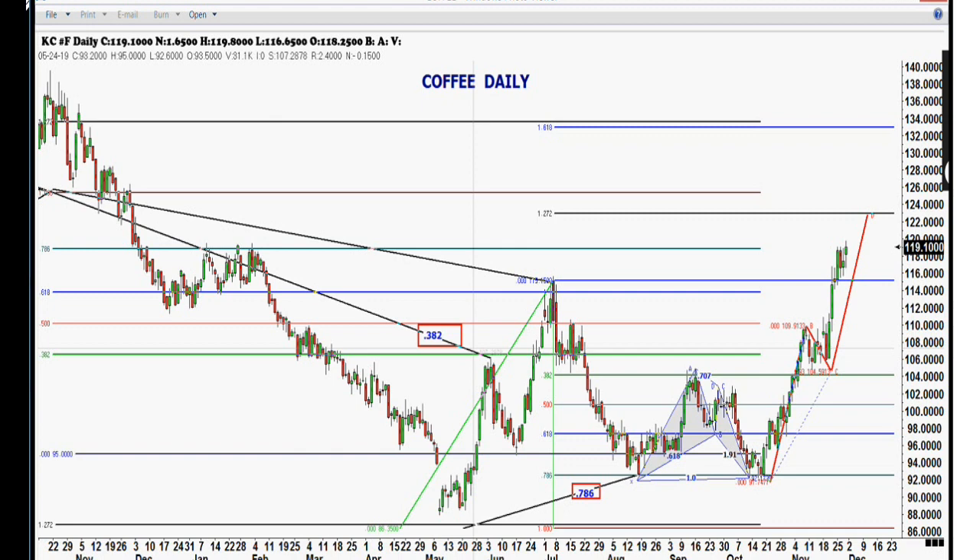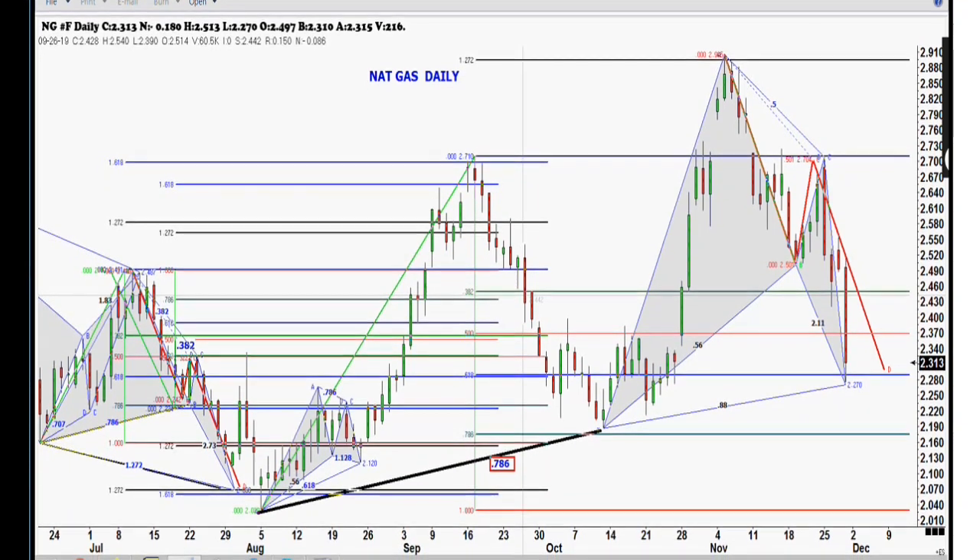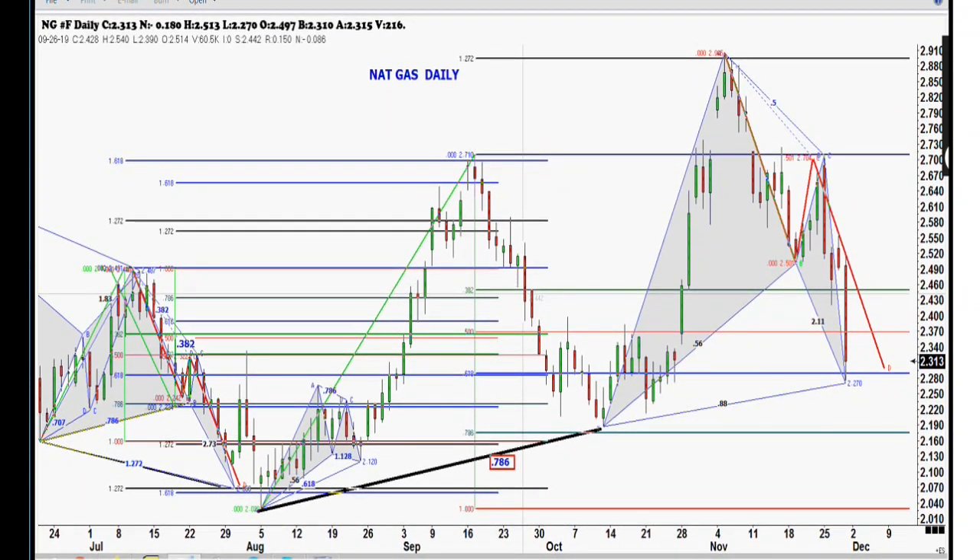One other question someone asked about is the big pattern in natural gas that we've been waiting for. This pattern has completed in the natural gas. We already got up to 250 yesterday, but now we've backed off a little bit, so we're still in the correction mode. Anything above 250 in the natural gas is going to be a big move out of that area. Thank you for asking me to put up that coffee chart, Bob - I didn't realize it was going to be so spot on. That $20 bill will be in the mail to you as soon as possible.